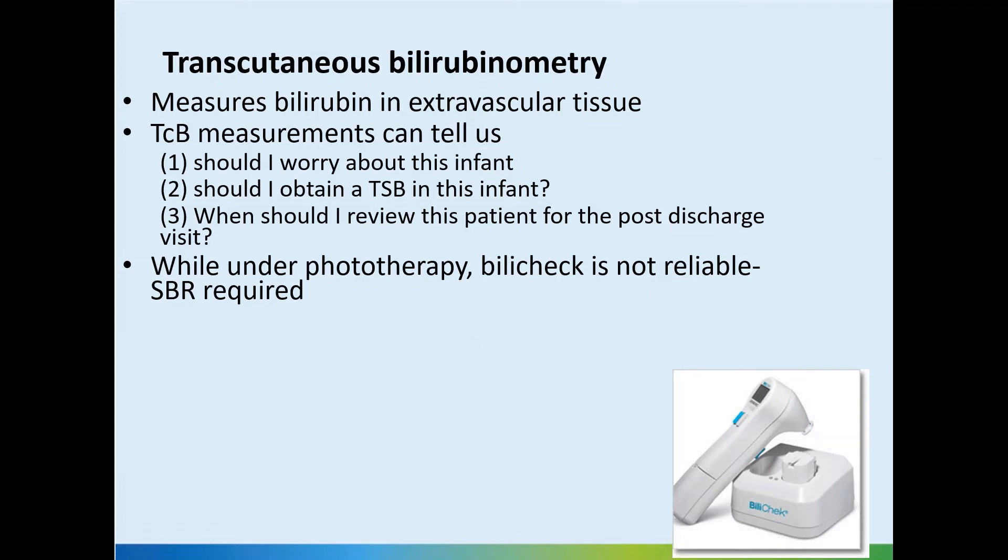If the baby is under phototherapy, because the phototherapy is going to reduce the skin cutaneous bilirubin, it's not going to be effective. Patching can be used for partial reliability, but it's not going to be very reliable. So if the bilirubin was high to start with, you need a serum bilirubin again to confirm the efficacy of phototherapy.